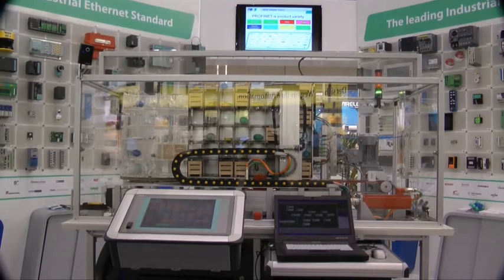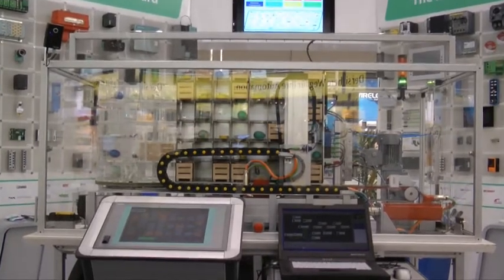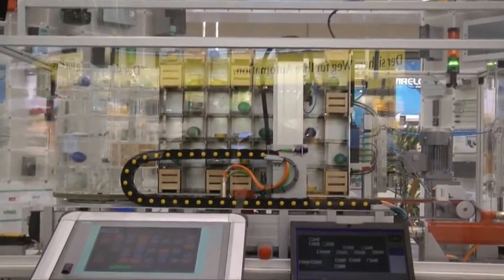That covers the flexibility category. The second category was efficiency — and yes, I also have three benefits in that one. Those three are: one cable, diagnostics, and energy.